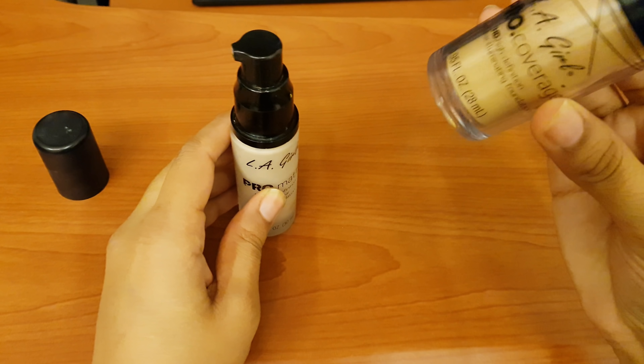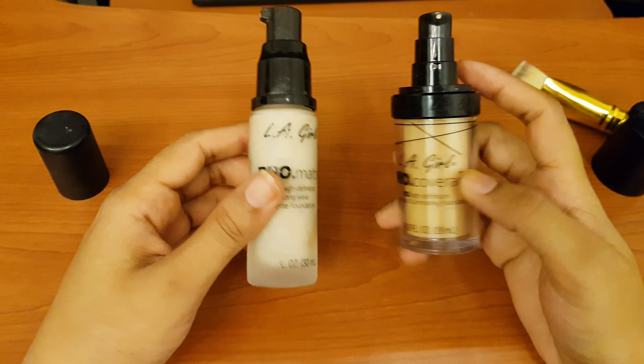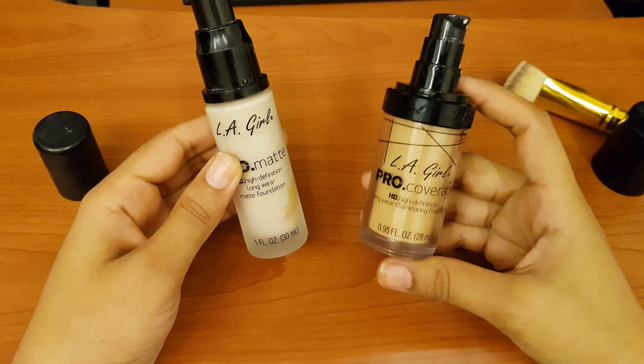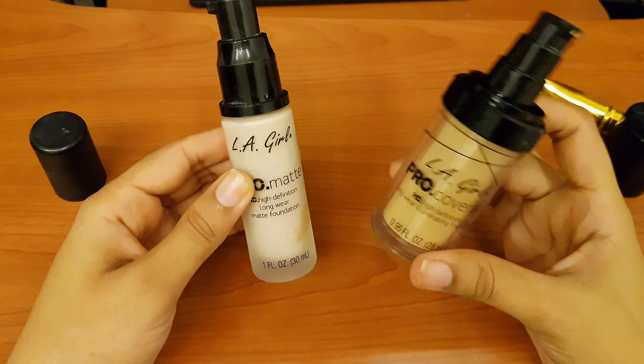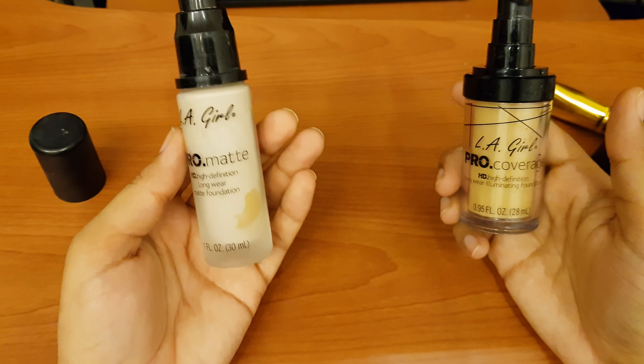This Pro Matte foundation is for oily skin, and the Pro Coverage foundation is for dry skin. If your skin is dry, you can purchase the Pro Coverage foundation. If your skin is oily, you can purchase the Pro Matte foundation.